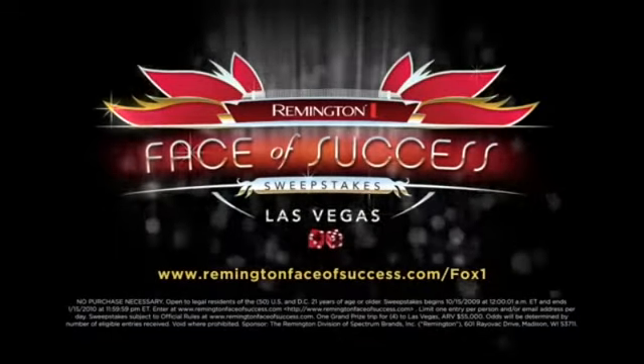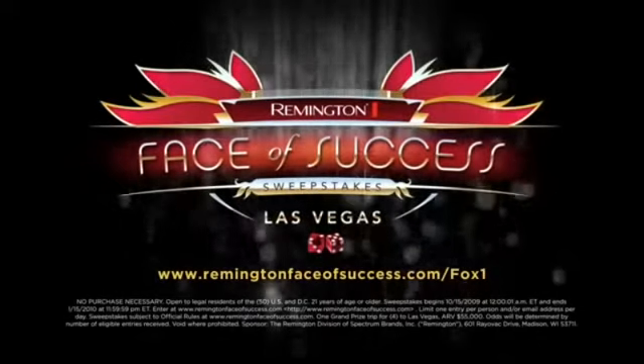Now you can win a trip to Vegas with your entourage when you visit RemingtonFaceOfSuccess.com.